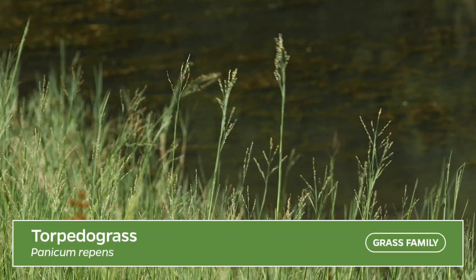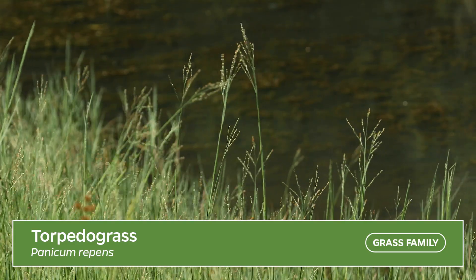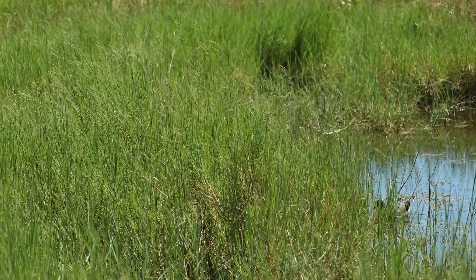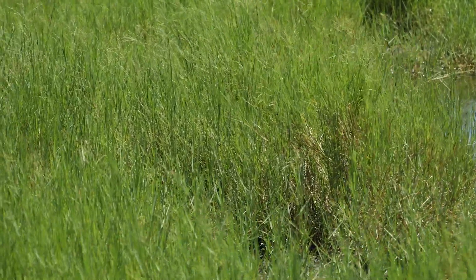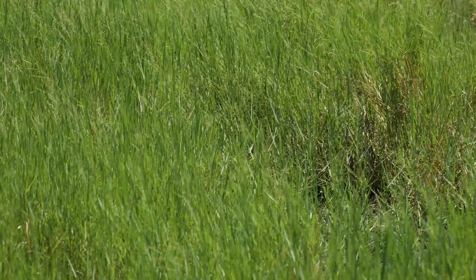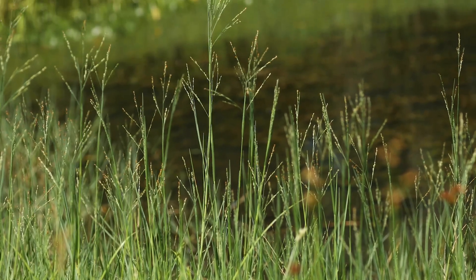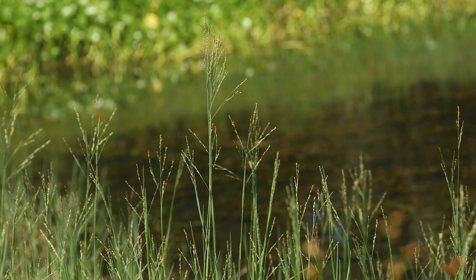Torpedo grass, Panicum repens. This grass is not native to Florida. Torpedo grass was introduced from the old world. It grows as well in terrestrial areas such as pastures and groves as it does in ditches and lakes. Torpedo grass grows rapidly and extensively, often creating management problems. It is found throughout Florida.